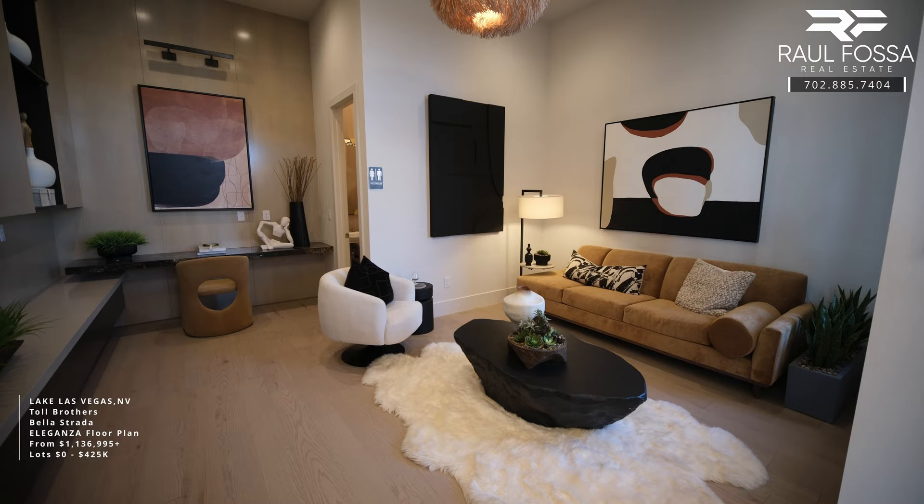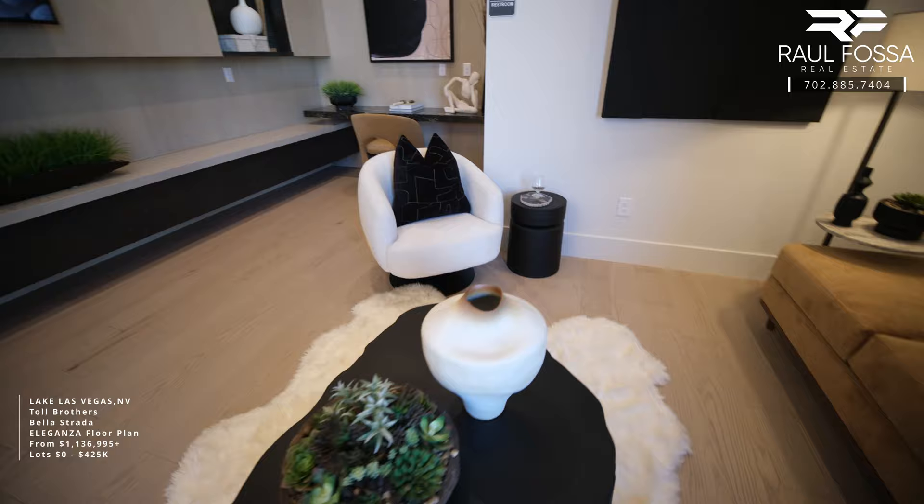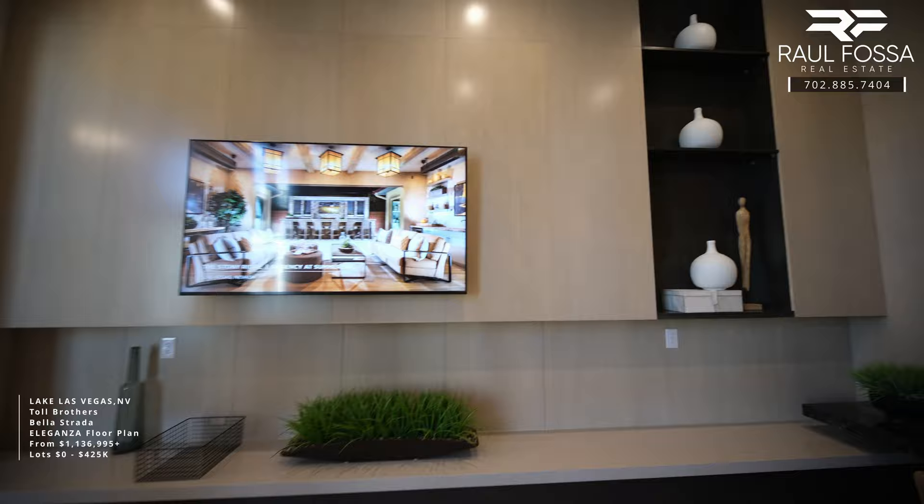Across from this hallway we're going to find bedroom number three. This bedroom measures 17 by 11 and was turned into a lounge — imagine this as a bedroom, where the little desk at the end is where your closet will be. This room also offers LED lighting throughout, pre-wire for a light fixture or ceiling fan, and it comes with a bathroom.